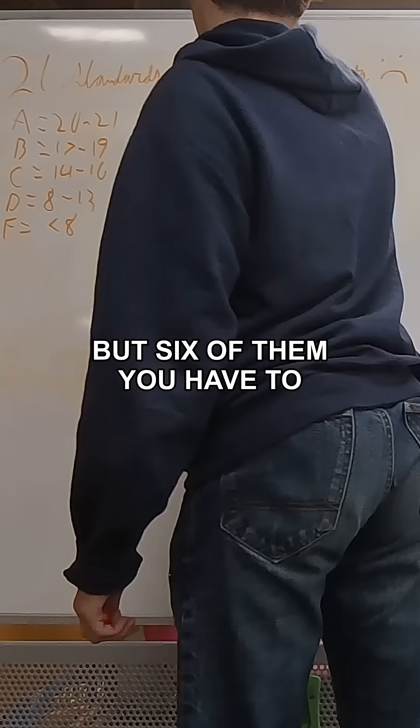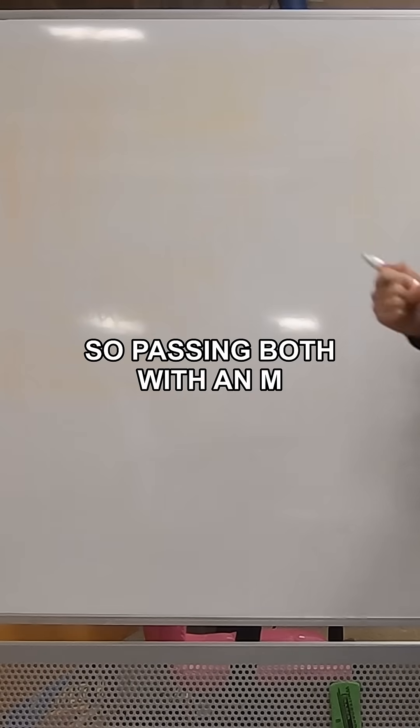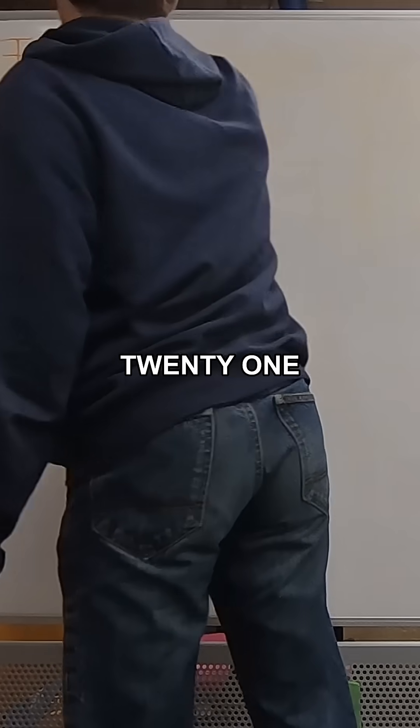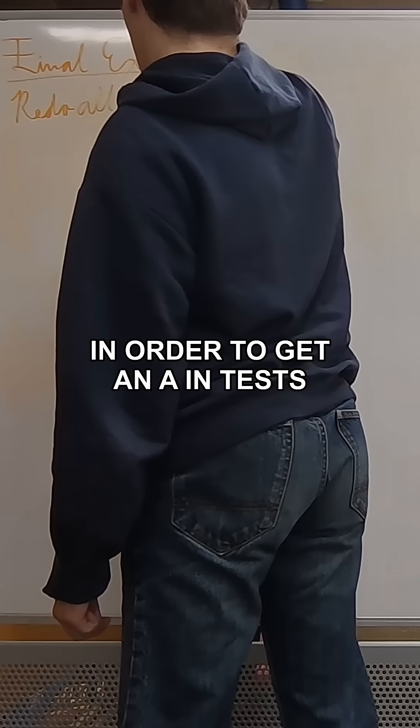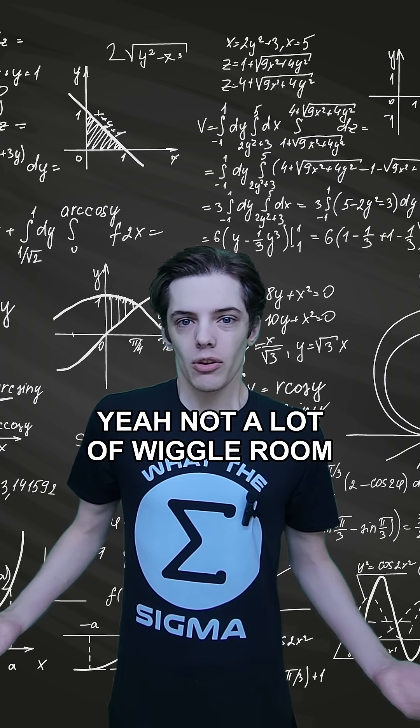It's technically 21, but 6 of them you have to take twice because they're considered core standards, so passing both with an M is considered 1 M out of 21. In order to get an A in tests, I need at least 20 M's. Yeah, not a lot of wiggle room for tests here.